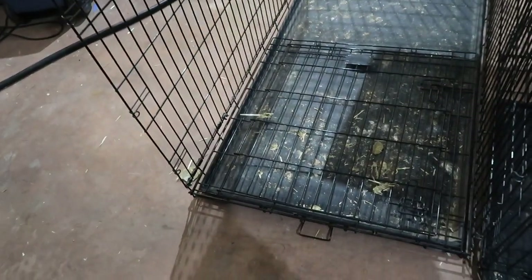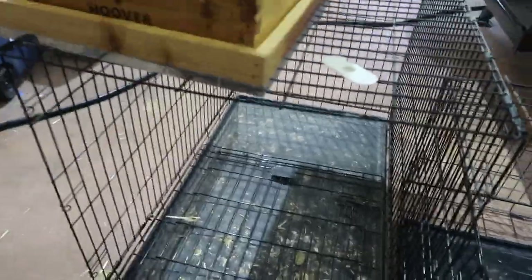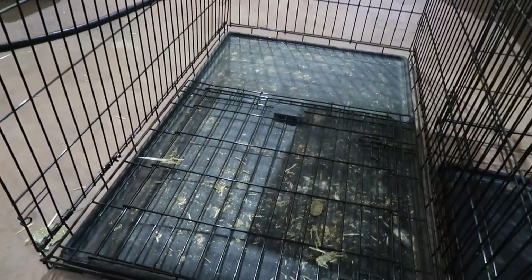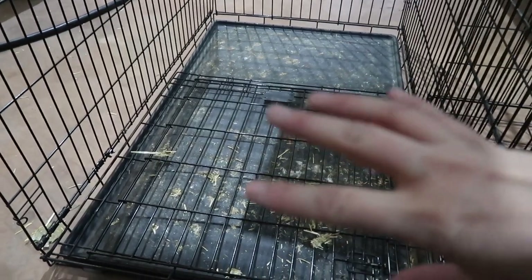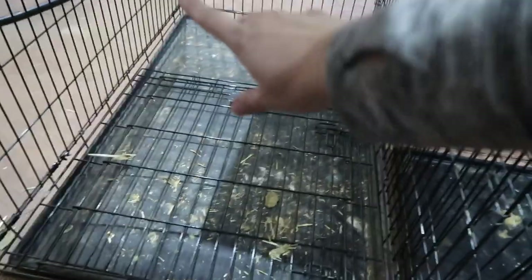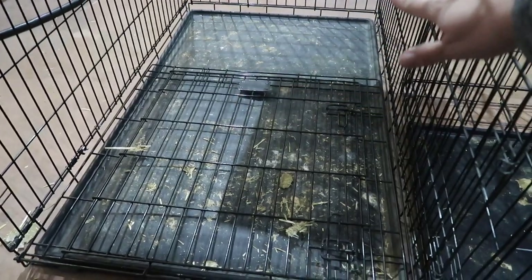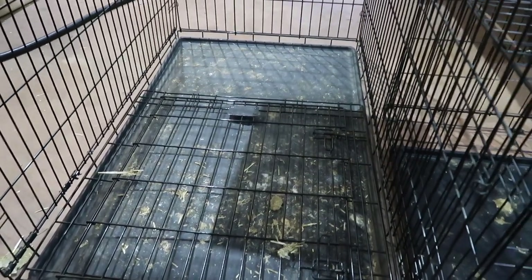We're going to be getting six baby ducks, and I'll do cardboard all the way up around the sides of the second kennel so the wood shavings don't fall out onto the floor. I'll also put just a little tub in there for them to enjoy some water to play in, along with their food and water, and they'll stay in there until they're old enough.